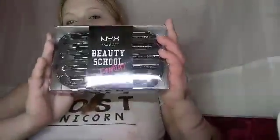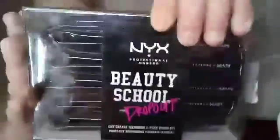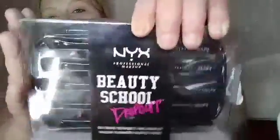The biggest thing I got — this was fifteen dollars. This is the NYX Professional Makeup Beauty School Dropout cut crease tool five-piece brush set, and it comes with a case as well. In the video I'm going to do this evening, we're going to put this to the test and see what we can get done.